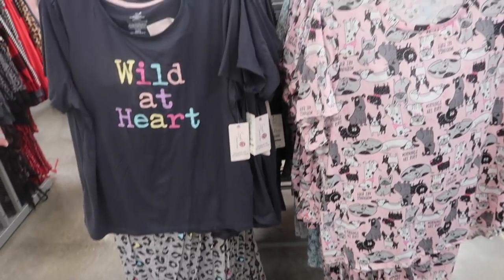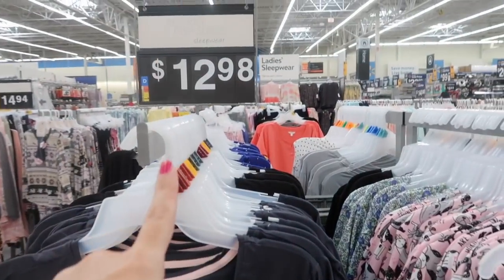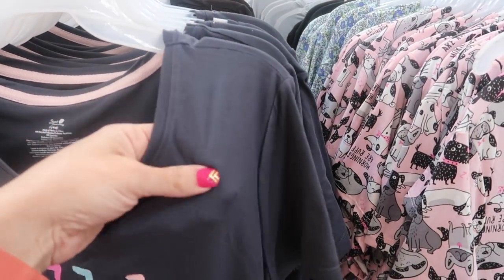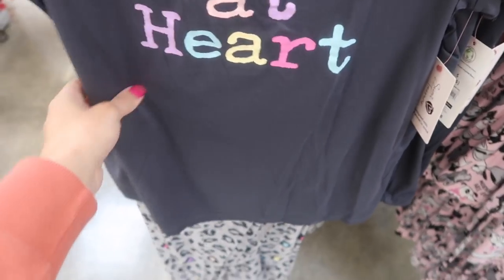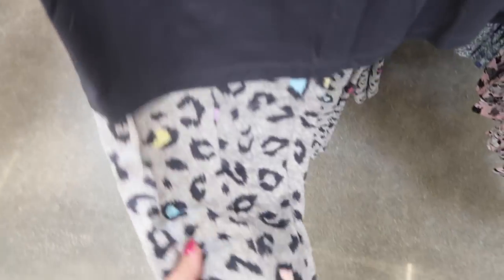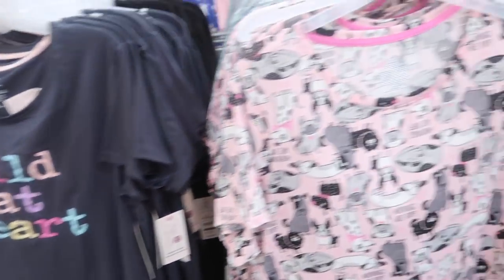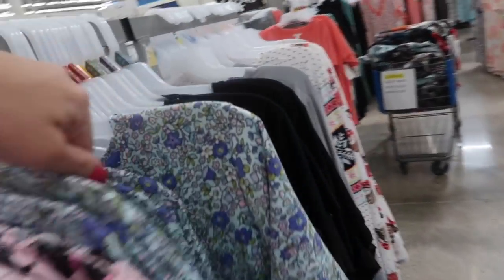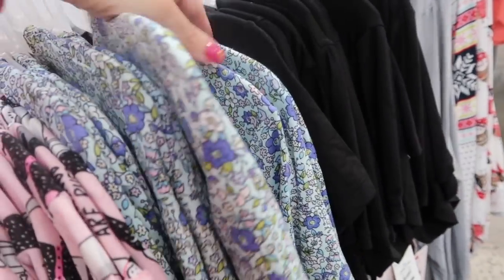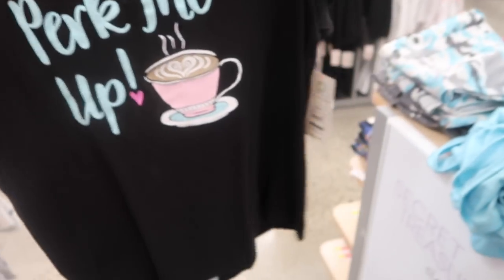Also new prints and colors in the Secret Treasures little tee and pants set, also $12.98 for the two pieces. It's a really nice soft kind of microfiber material with the scoop neckline. This one's wild at heart, and then the pants have that multicolored gray leopard with the true jogger bottom. Also new is this little dog print in the pink. They have a pretty little floral for spring, black, and I love the coffee ones — they always do perk me up with the coffee and the coffee pants.